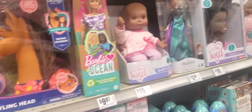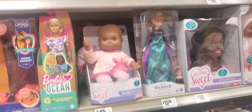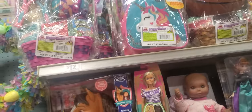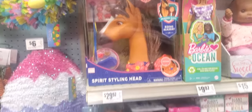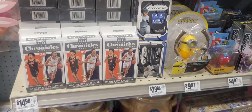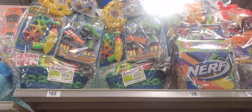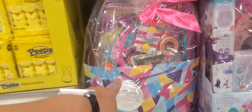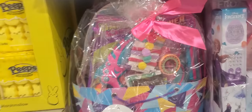Little stocking stuffers — those are cute. Those are the prices. Those are more Easter baskets — $16 for the basketball one, $12 for that one. And the backpack for girls. Little boy stuff you can put in that basket.